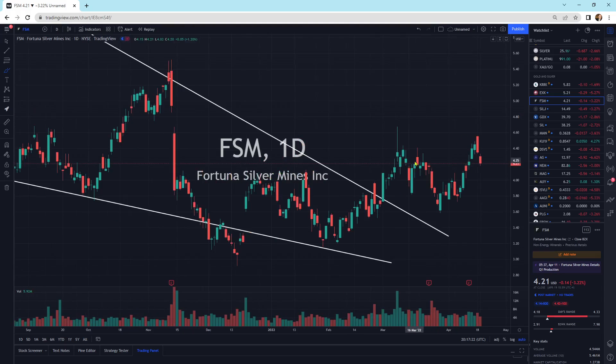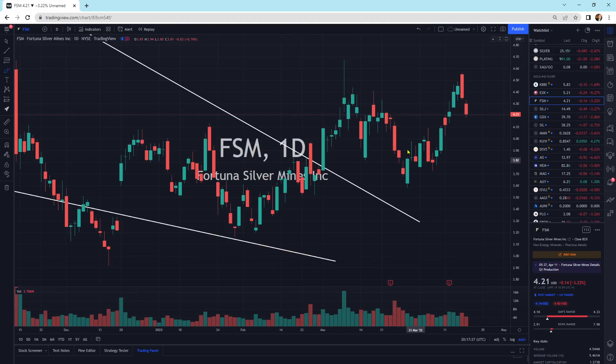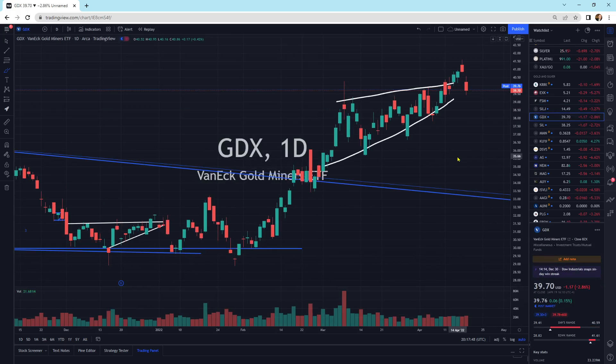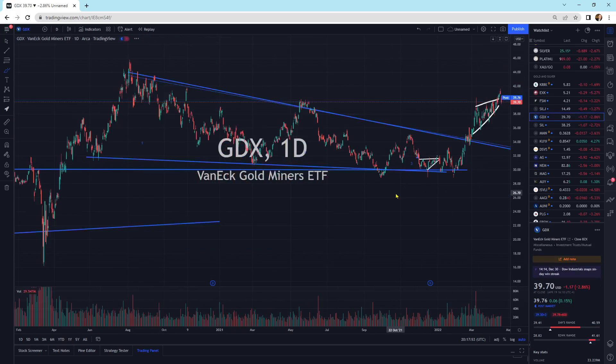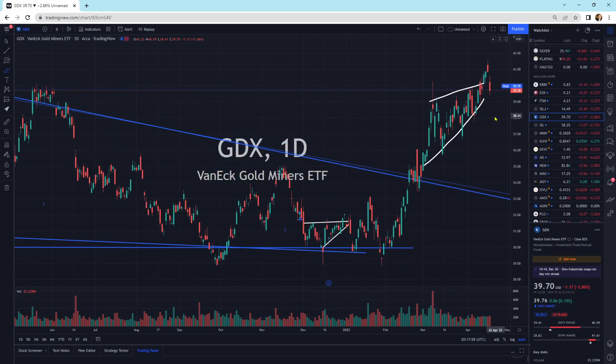FSM — another one. I do like being above these big patterns; that is very positive. We have a bullish engulfing there, bullish engulfing there, bullish engulfing there. We went higher, and now we're just getting a little bit of a pullback. I'd like to see the buyers step in first before adding anything. We're pulling back here to the downside for SILJ, back within this channel. GDX — another one that's pulling back a little bit. Doesn't look horrible. We're sitting on top of these big patterns, which is good.